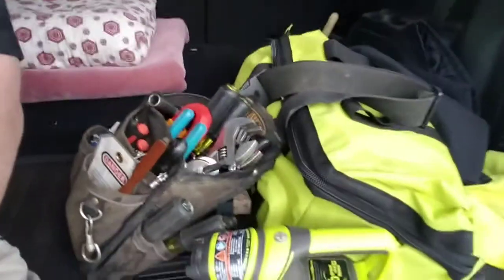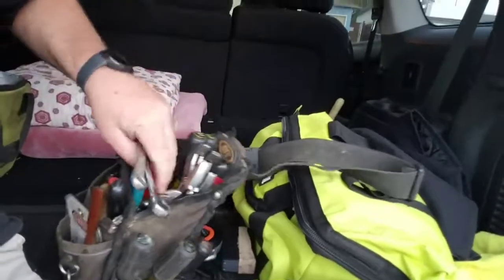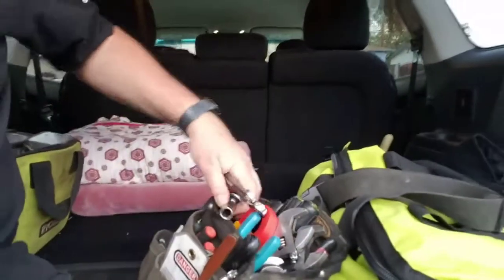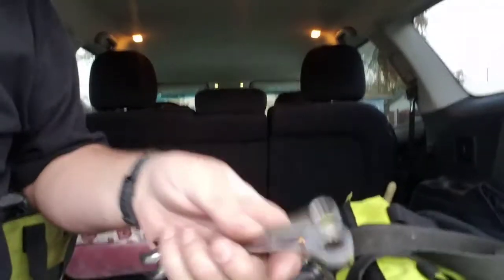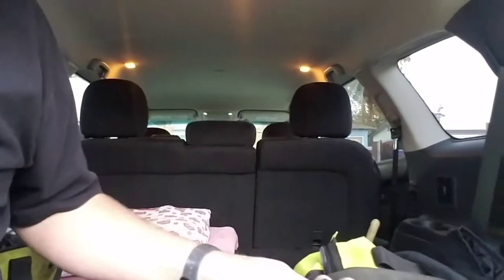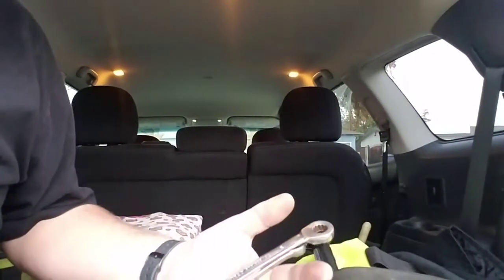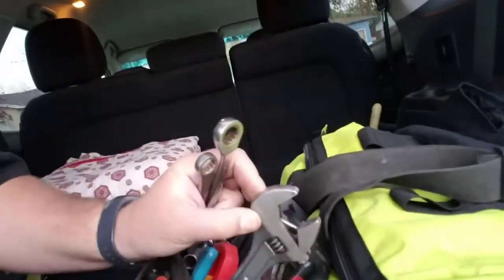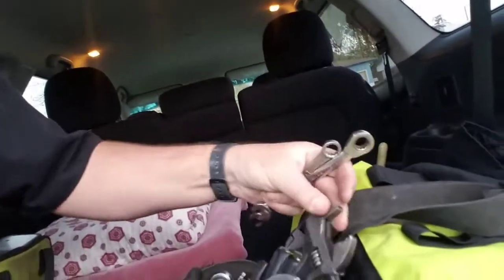It doesn't matter what make, model, brand, whatever you're working on — your tools work on just about everything. This bag has the basic tools I need for doing my job, but it'll do just about anything. If you've got wrenches in half-inch, nine-sixteenths, seven-sixteenths, three-eighths, and five-eighths, you can do 90% of the work out there. The whole world's put together with those few sizes of fasteners. Of course, I've got my metric and standard adjustable wrenches too.